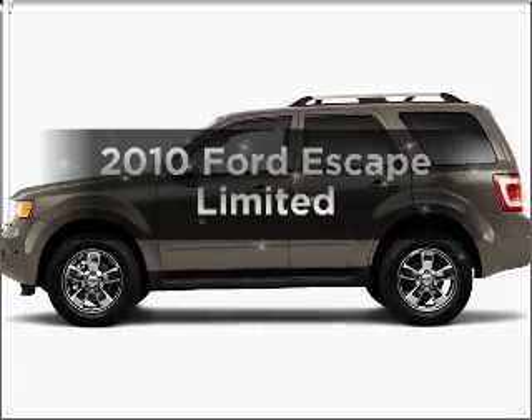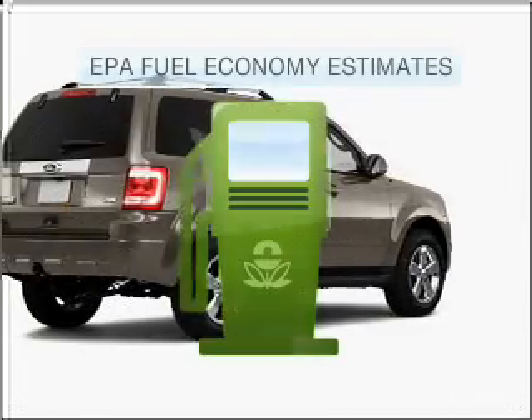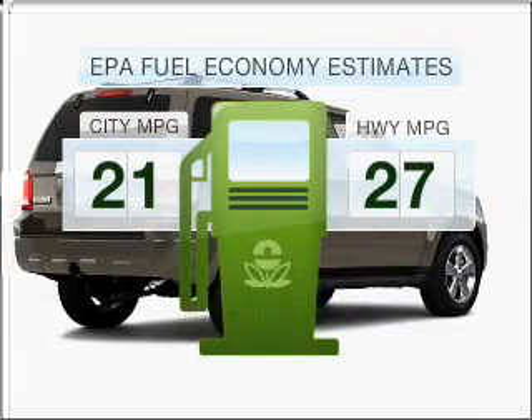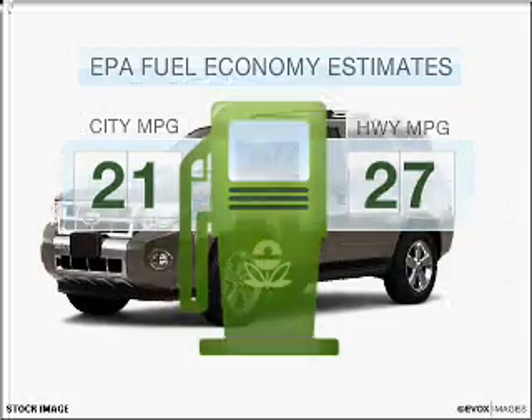Imagine yourself in this 2010 Ford Escape. This is the set of wheels you've been looking for. Low emissions and the good fuel economy offered in this vehicle are important to you and to the environment.